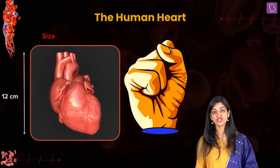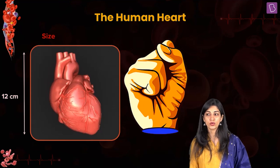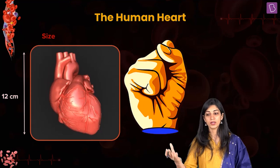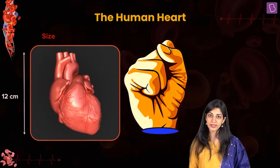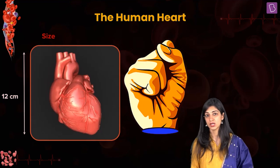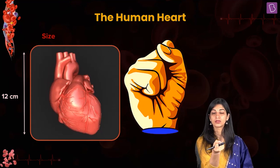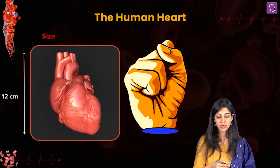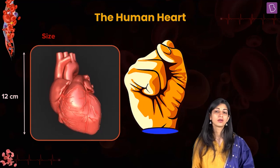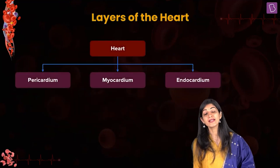In the first week of medical college, they will make you stand around a cadaver and dissect the thoracic region. You can actually hold the heart in your fist — it is around 12 centimeters in size and approximately the size of the fist of your hand.